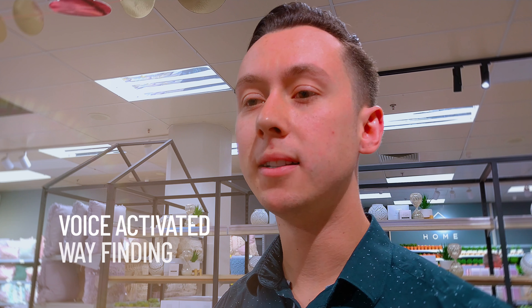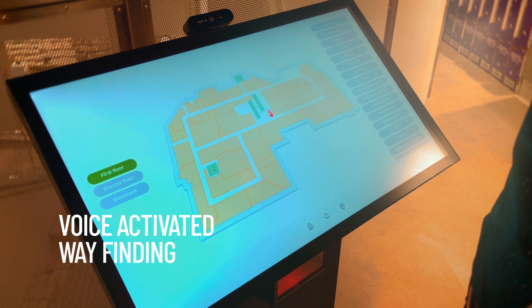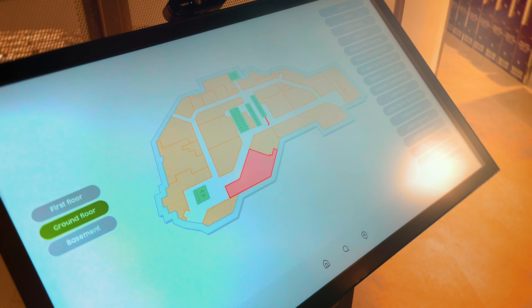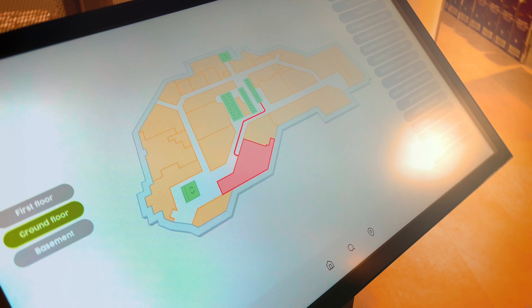Where can I find men's activewear? You can find men's activewear on the ground floor. Take the escalator down to the ground floor and then to the right. After 20 meters you will find the department on the left hand side. Cool.